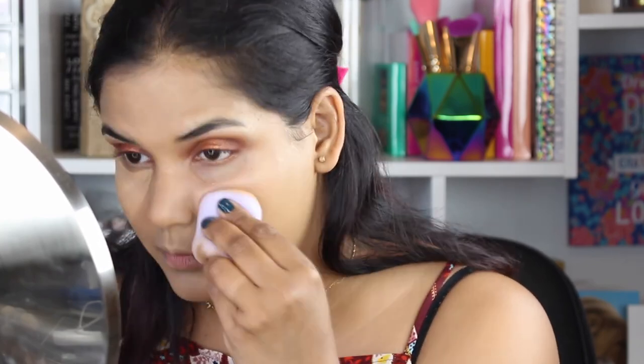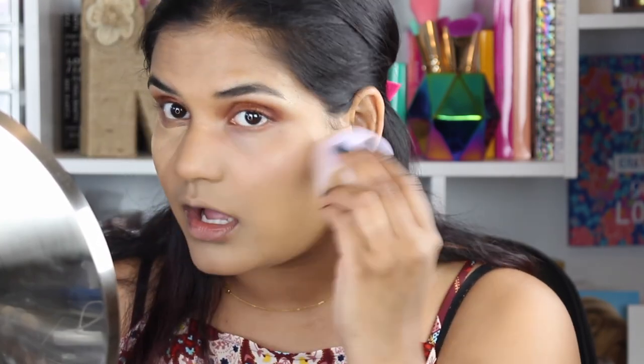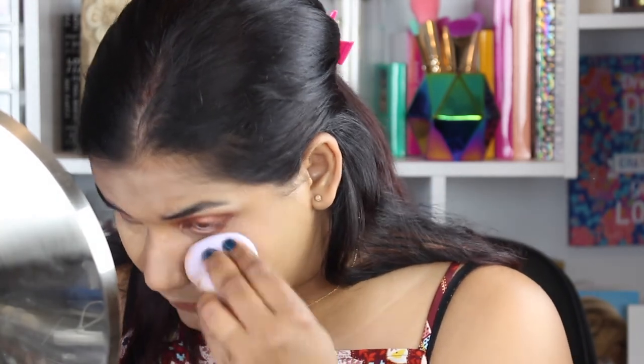I'm also reviewing the Flower Beauty sponge — this one is really soft. It might be a little too soft for me, but I saw Nicole from Young Wild and Polished talking about it and wanted to try it. It was only $8 at Walmart.